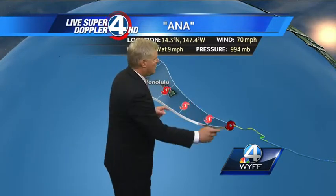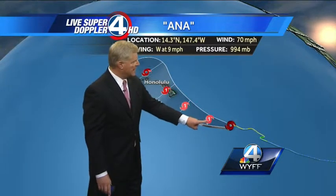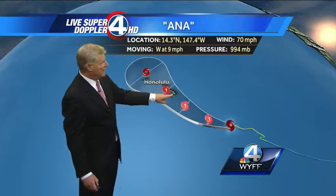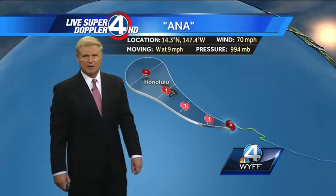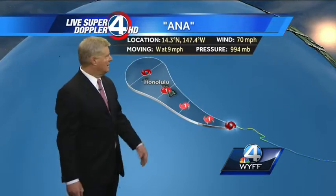Then we go all the way down to the Pacific, and we're talking about Anna, which is a strong tropical storm that may become a category 1 hurricane. Over the weekend, it's going to go right through the entire island chain as either a strong tropical storm or a category 1 hurricane — unbelievable.